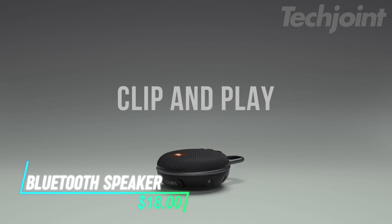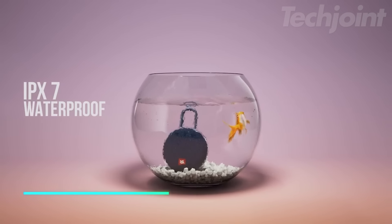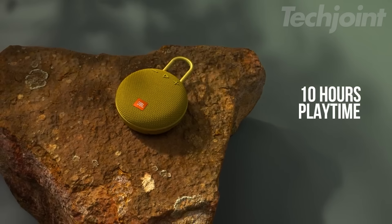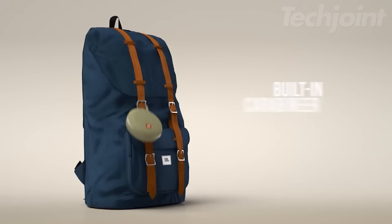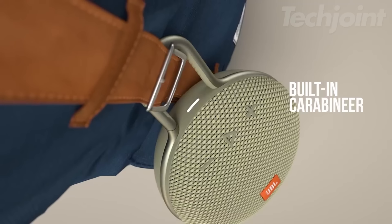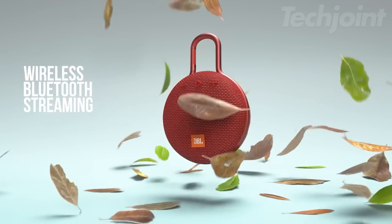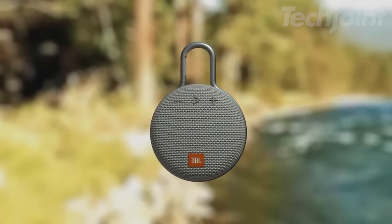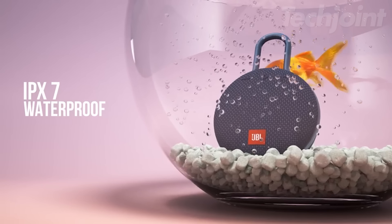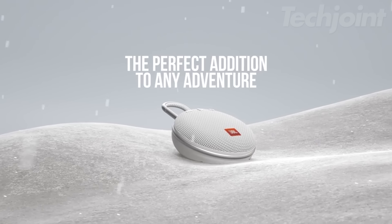This is a portable Bluetooth speaker that delivers impressive sound in a compact, waterproof design. With up to 10 hours of playtime, it's perfect for taking along on adventures, easily attaching to your bag or belt loop with its built-in carabiner. You can stream music wirelessly from your smartphone or tablet and enjoy clear calls thanks to the noise-canceling speakerphone. Its waterproof construction means you don't have to worry about spills or rain, making it great for outdoor use.